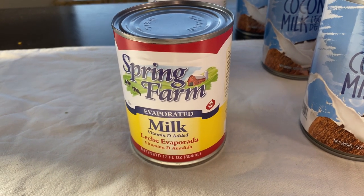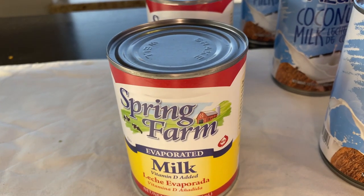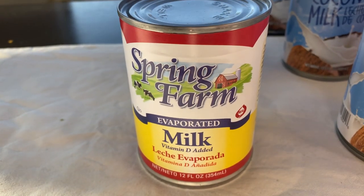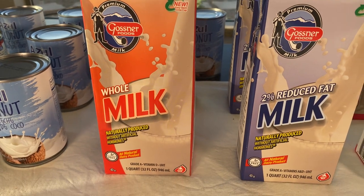Another milk I found there was this evaporated milk. I was hoping there was some sweetened condensed milk, because we actually use more of the sweetened condensed than the evaporated milk. But we definitely use this in some of our desserts and baking, so I got these.